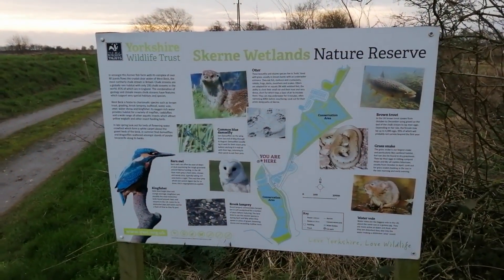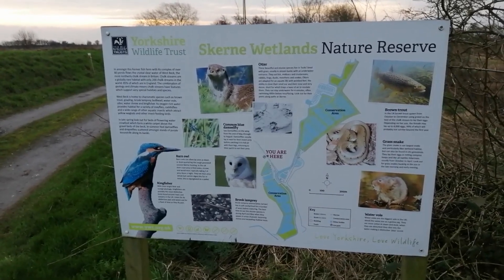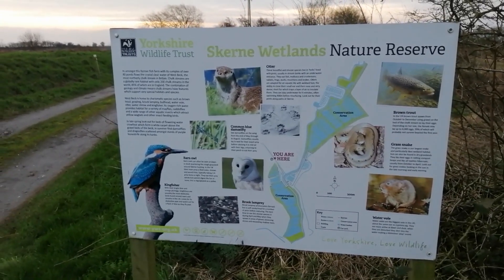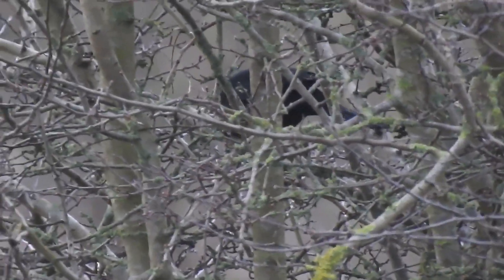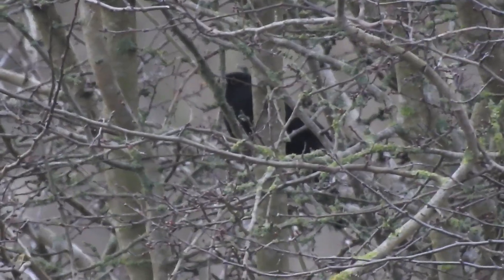I'm here at Skurn again. Yesterday didn't go so well, so we've dropped the kids and left them at home. Now we're going to go and have a look and see what we can see. So we've heard Cetti's warbler and we've seen little egrets have come in, but the first thing we actually record on the reserve is a blackbird — of course.